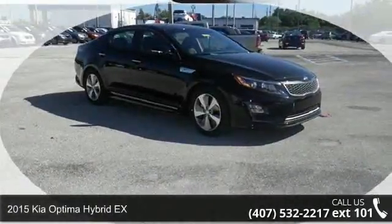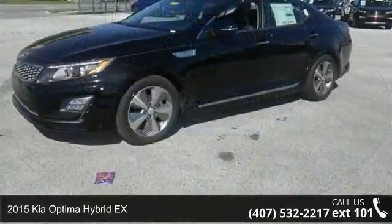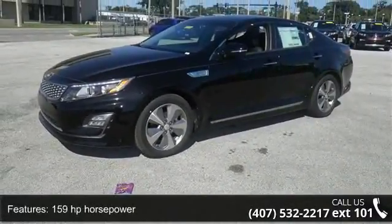Imagine yourself in this 2015 Kia Optima Hybrid. If you are looking for an automobile with great features, look no further. Enjoy these notable features: